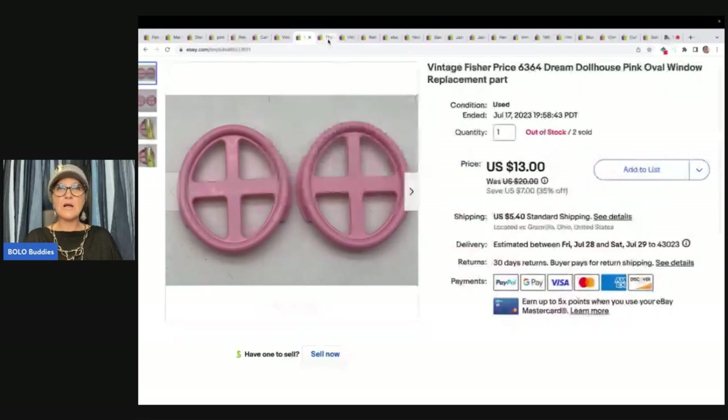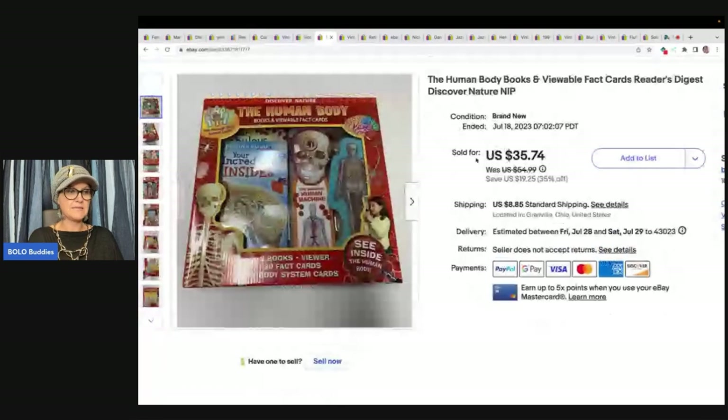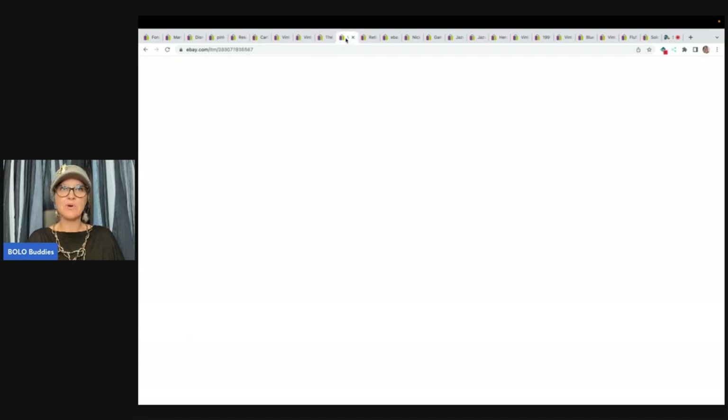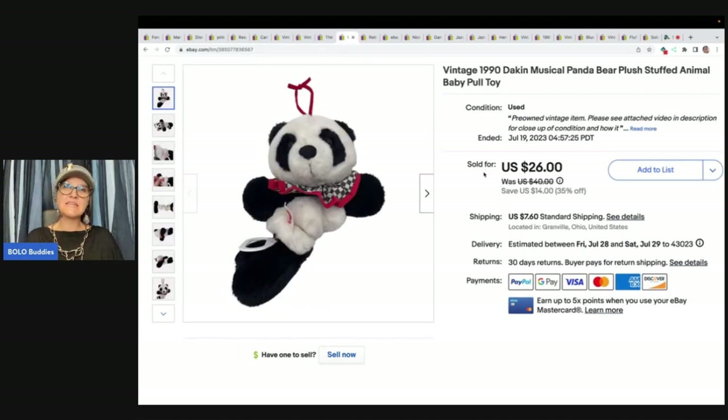This book I don't even remember where I got it — it's been listed a while, a very long tail item. It's The Human Body Books and Viewable Fact Cards by Reader's Digest Discover Nature. I sold it for $22 best offer plus shipping. I may have just had it priced too high.